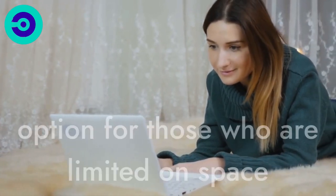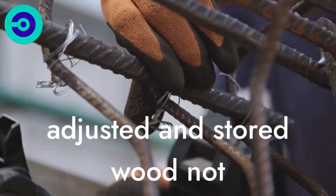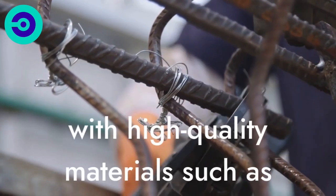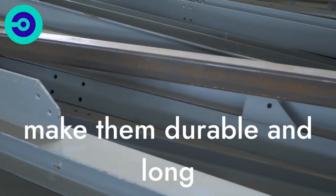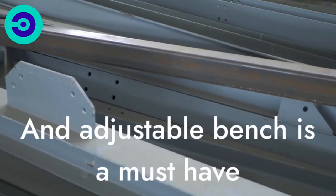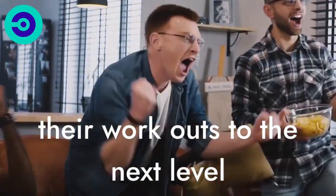The bench is also a great option for those who are limited on space, as it can be easily adjusted and stored when not in use. In addition, many adjustable benches are made with high-quality materials such as heavy-duty steel that make them durable and long-lasting. Whether you are a seasoned fitness enthusiast or a beginner just starting out, an adjustable bench is a must-have for anyone who wants to take their workouts to the next level.